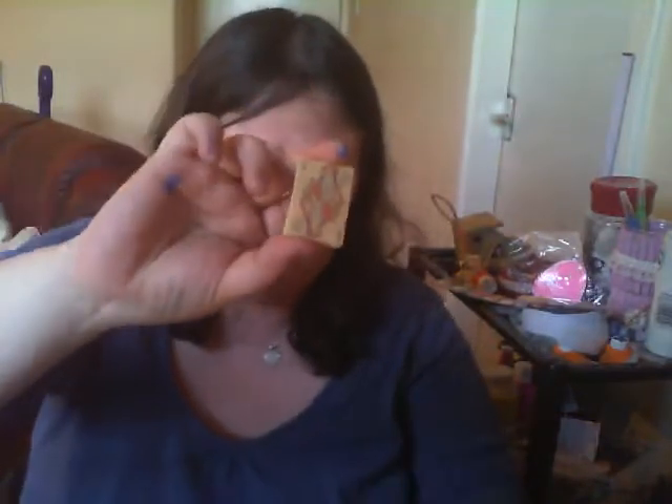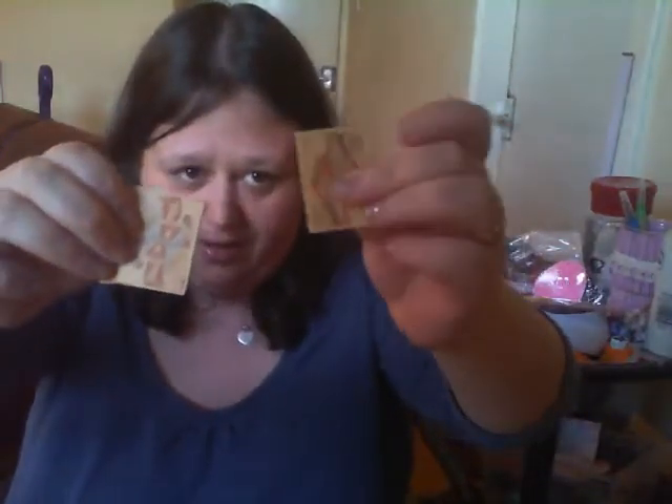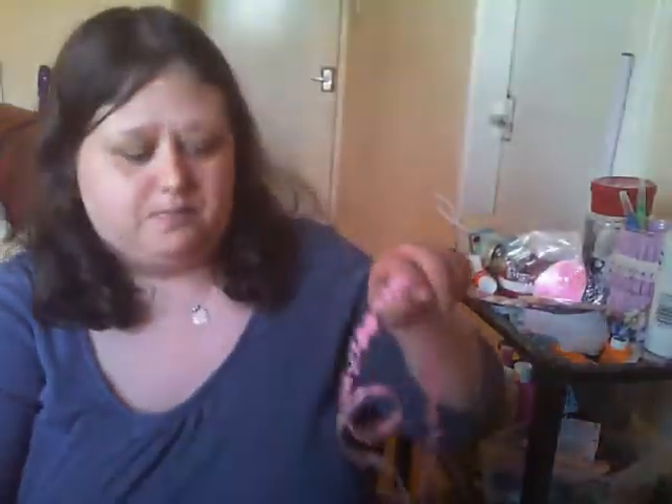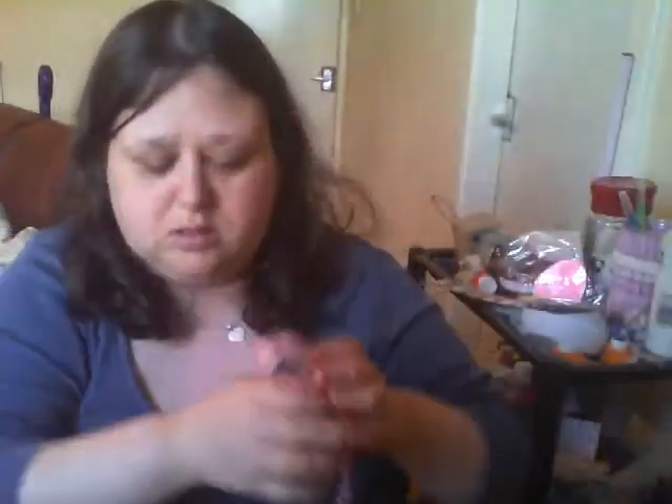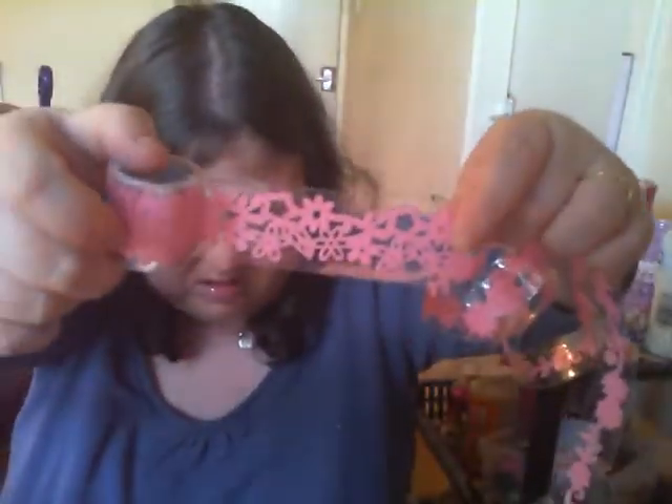Aren't they cute? They're just card - you can bend them. They do look like wood but they're so cute. So expect some of these in your batch, guys. I also got these today - this one unraveled itself a bit. I got these to go around my birdhouse.